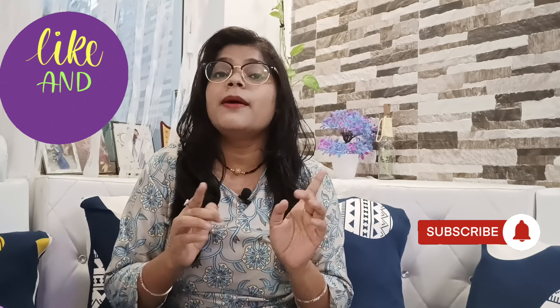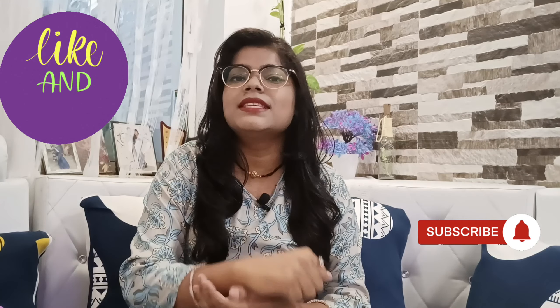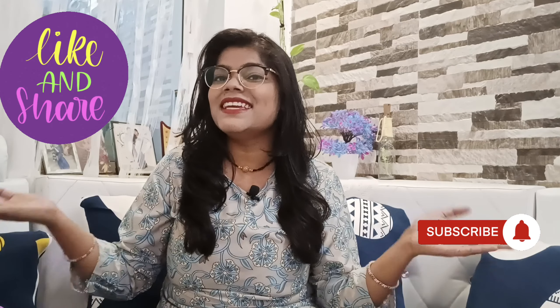I bought all three products from Amazon and I am definitely satisfied with all three products. I genuinely like the fabric of all three outfits. So if you want to purchase, definitely go for it — it's a thumbs up from my side. That's it for today. If you like my video, like, share, and subscribe to my channel, and don't forget to press the bell icon. We'll see you in the next video — till then, take care, bye-bye.